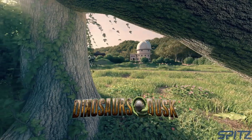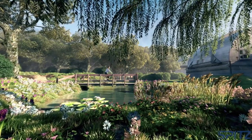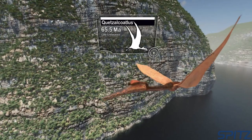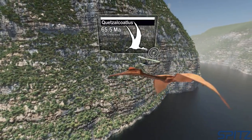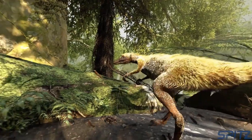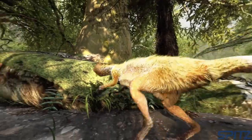We also offer a few movies for younger audiences, like Dinosaurs at Dusk. This is a learning adventure of a father and his teenage daughter Lucy, who share a fascination for all things that fly. They travel back in time to meet the ancestors of modern-day birds — the feathered dinosaurs.